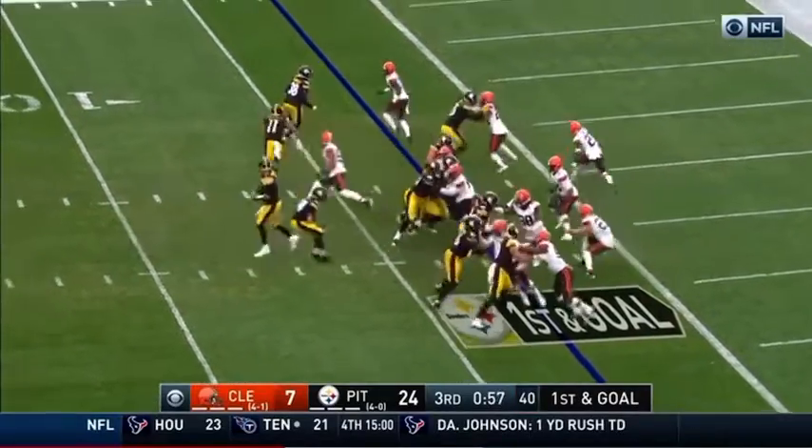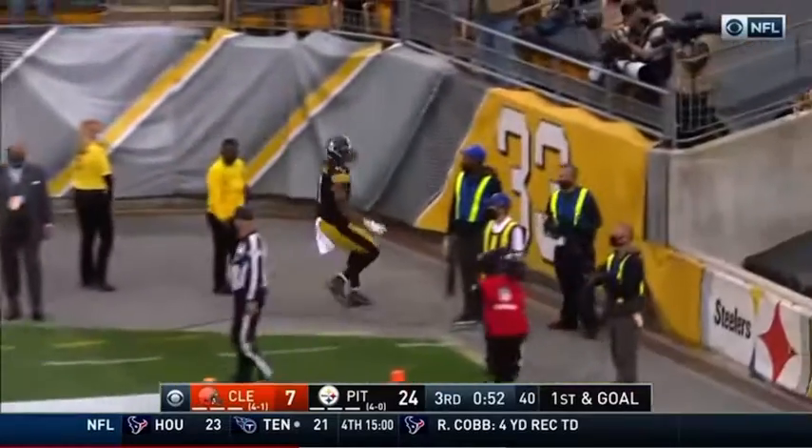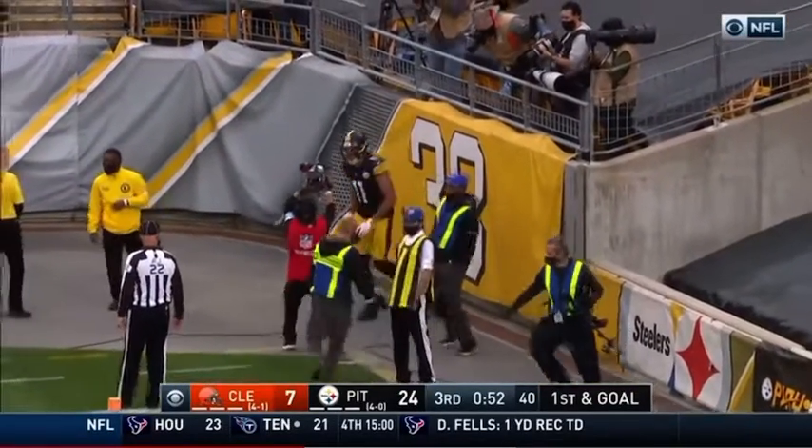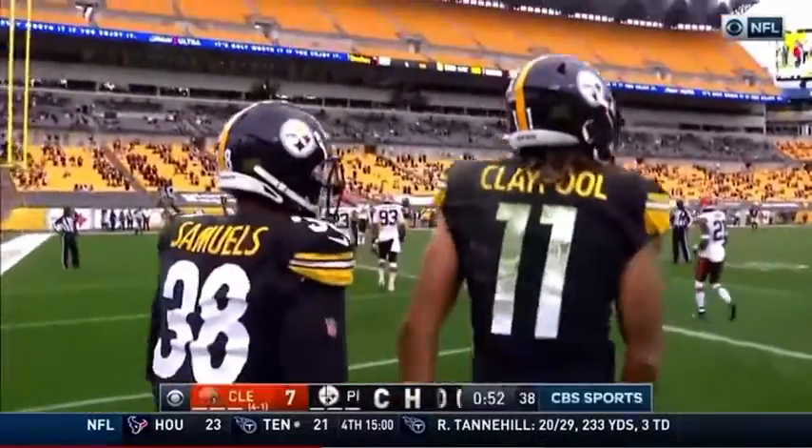Sneaky smart, though. Claypool has it. Claypool cuts outside and he is across for the touchdown. Hold on — one official says no.